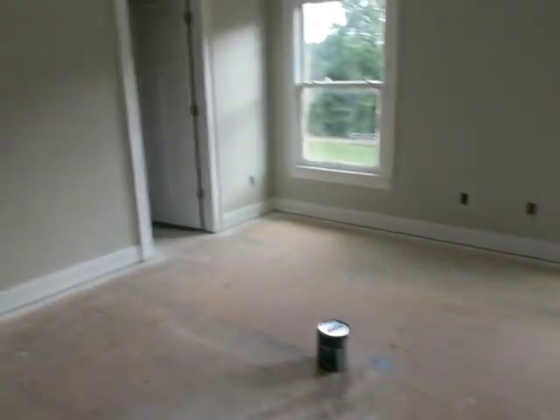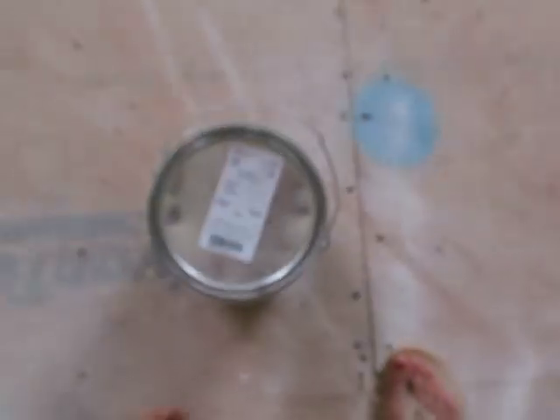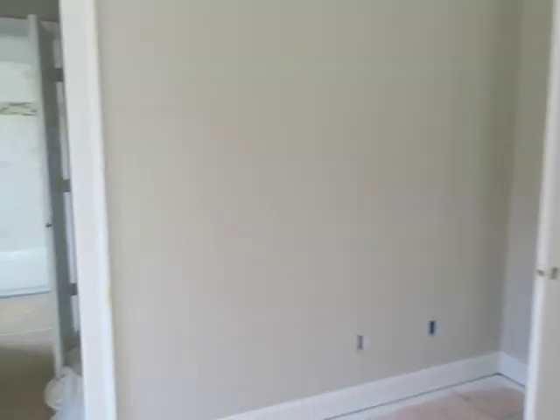My husband's office, the guest bedroom, and my sewing room are all in the color called Gossamer Veil from Sherwin-Williams. I love the color because it's so versatile — in the light it's not far off from an antique white or linen, but when there's no sunlight coming in the room it has a true khaki tan color. It's a very safe color to use.